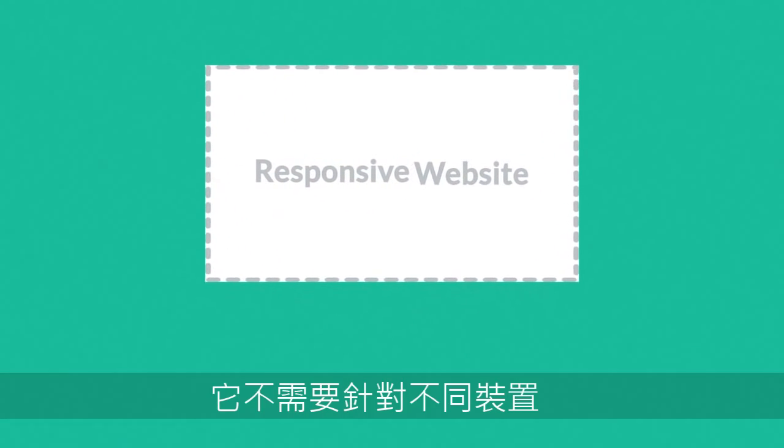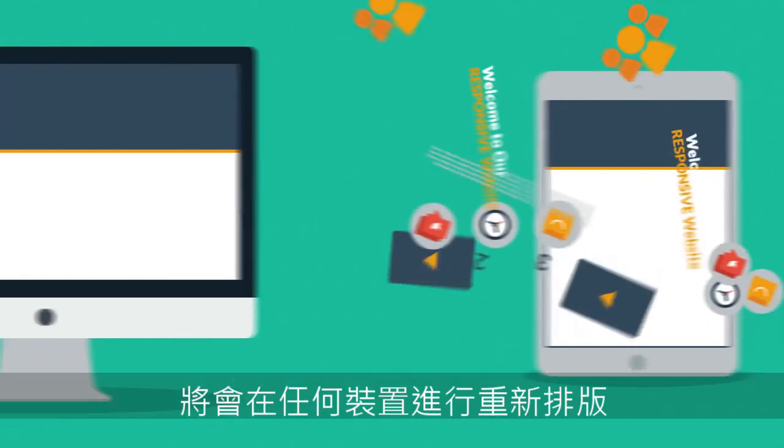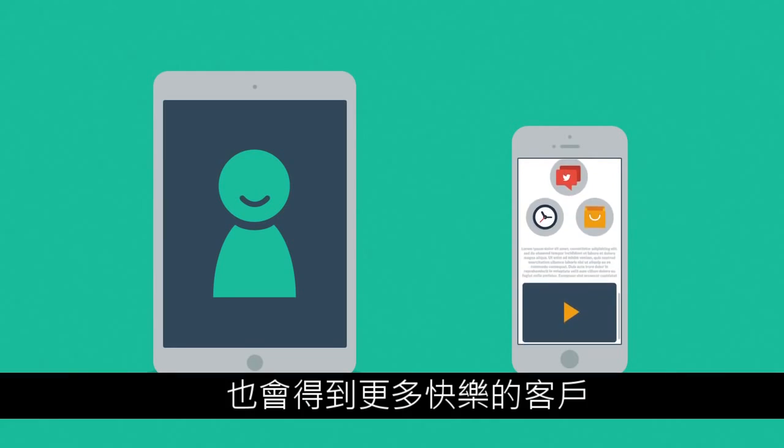So, instead of creating different websites for different devices, your responsive website rearranges the elements to fit any screen. So you'll get more happy visitors, which also leads to more happy customers.